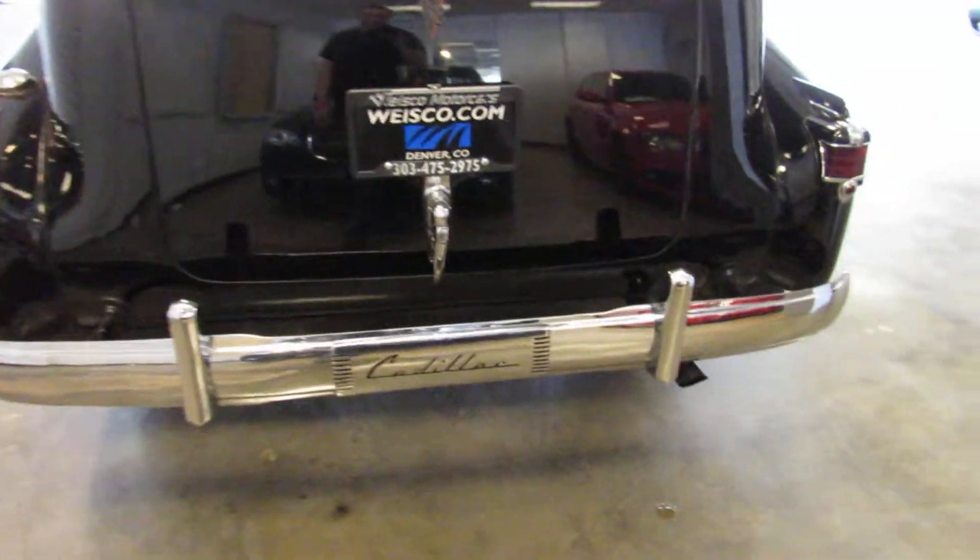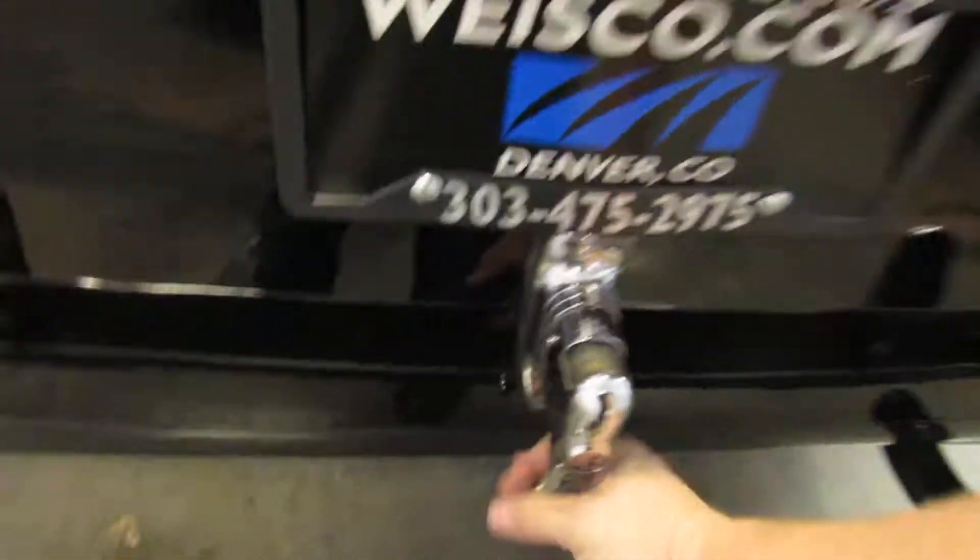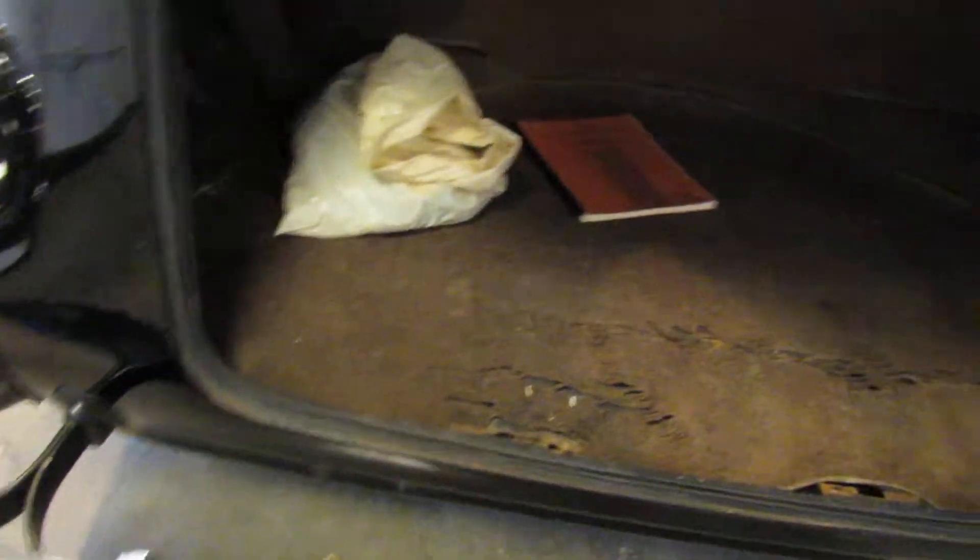This car idles like you wouldn't believe — it's running right now. The wood in the trunk is coming apart, but it's all original wood still.